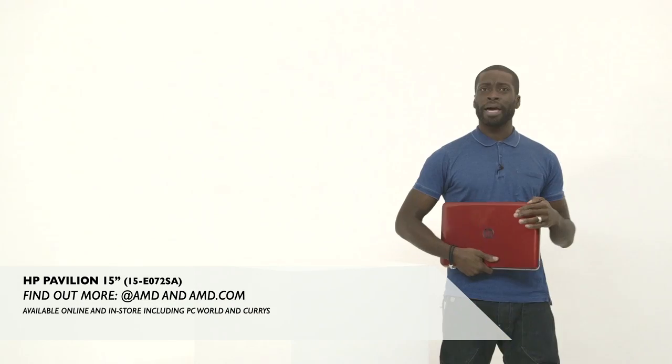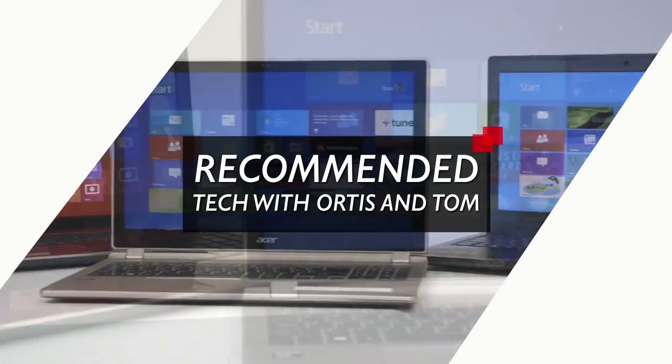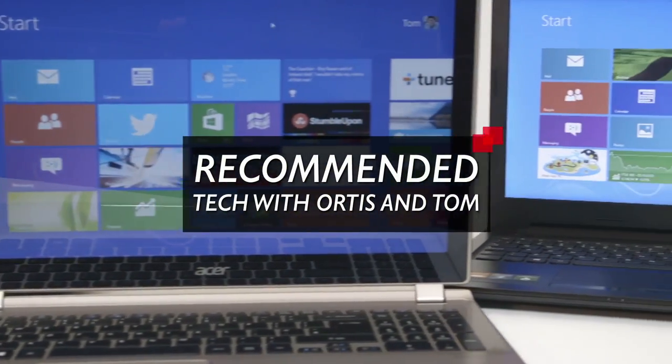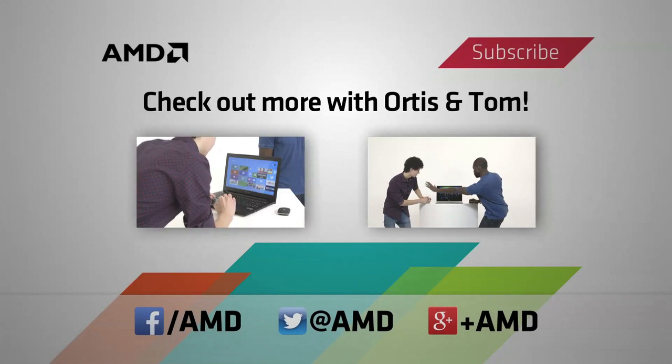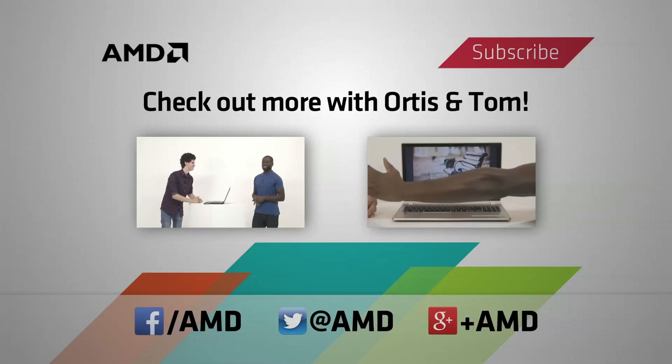Until then, from Tom and myself — see ya! Ta-da. Ta-da indeed.